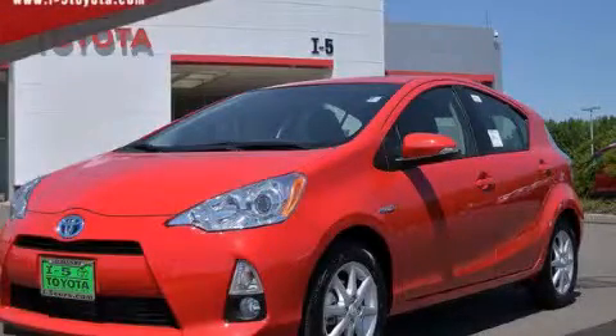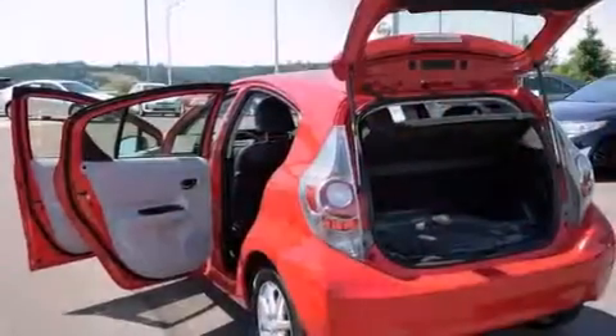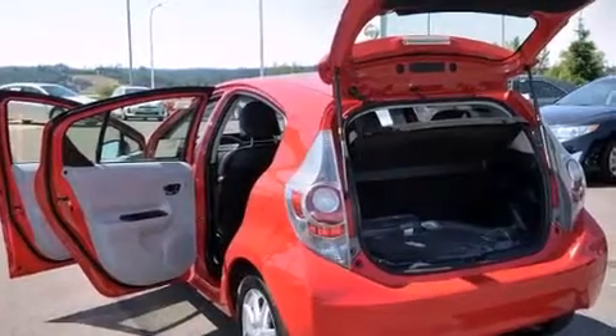This is a brand new 2014 Toyota Prius C, designed with both you and the environment in mind. It features a 1.5 liter 4-cylinder engine and an automatic transmission.